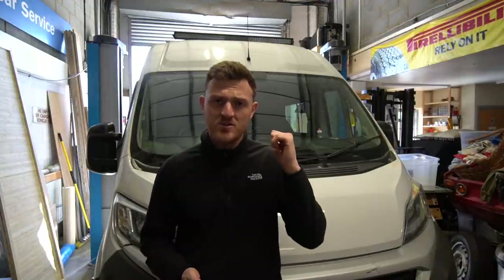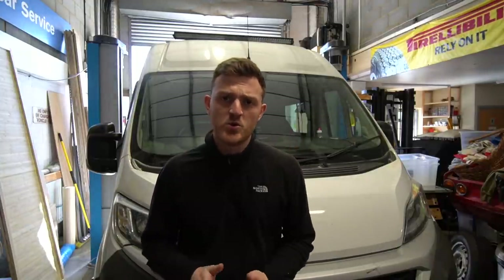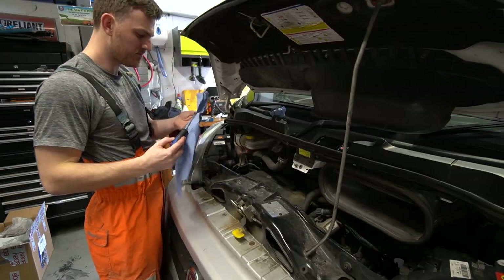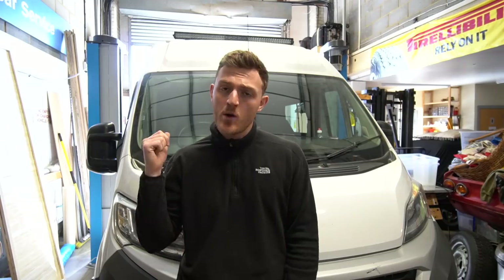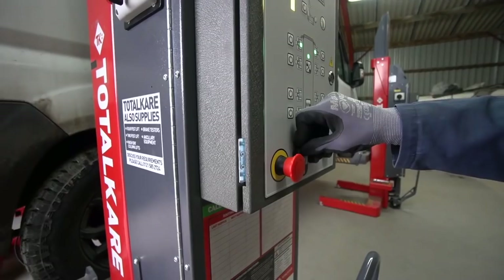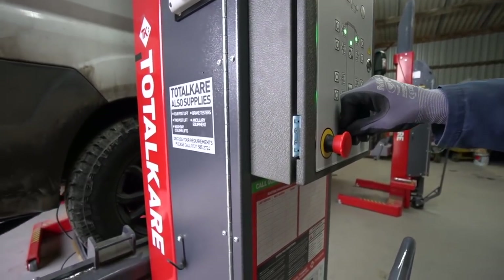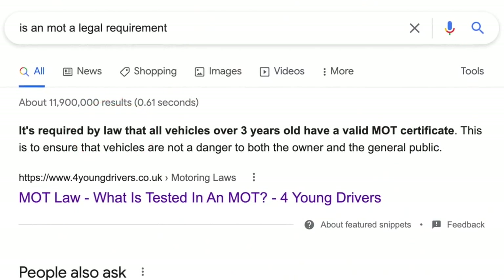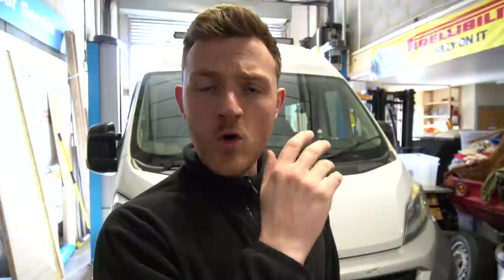Before we actually start and crack on with this, I wanted to talk about what the hell a service is, why I'm doing it, and all of that stuff — because there's a difference between a service and an MOT, as I have found out recently. I've done my research and I'm learning things as I go. Before I went to Austria I got the van MOT'd, it passed with absolute flying colours, no advisories, nothing. An MOT, from what I understand, is a legal requirement — it has to be done to make the vehicle road legal.